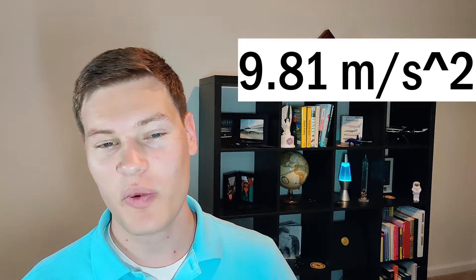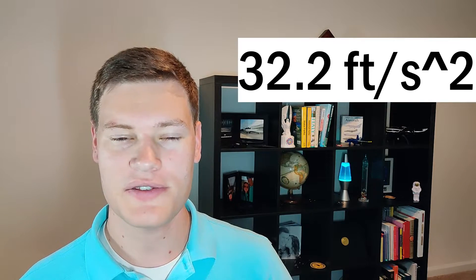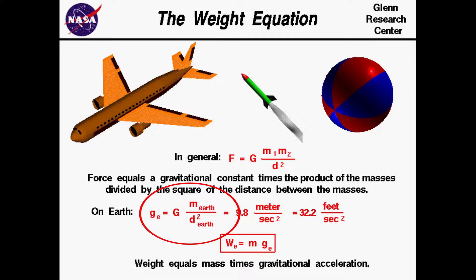The very first thing you have to understand when talking about orbital mechanics is gravity. Ironically, the thing that keeps us grounded to the Earth is also the thing that enables satellites to stay orbiting the Earth. Gravity pulls on all objects with the same acceleration — at sea level, that's 9.81 meters per second squared, or 32.2 feet per second squared. But as we increase our distance from the center of the Earth, we also decrease the force of gravity on us. As you can see in this formula, as we increase the value of d — the distance from us to the center of the Earth — we decrease the force gravity is able to act upon us.